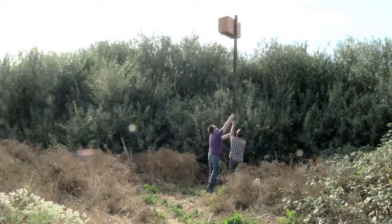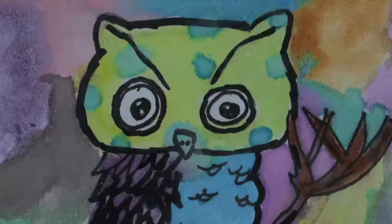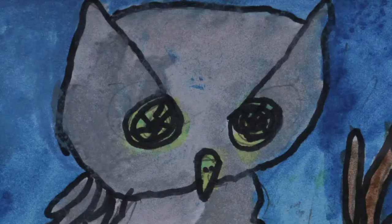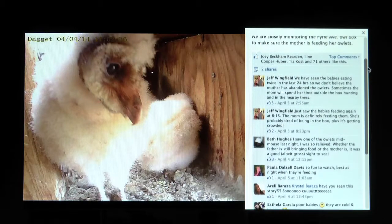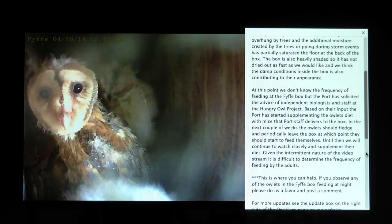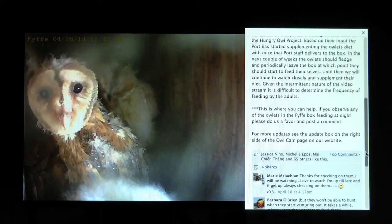We put cameras in the boxes and put the images up on our website. I think we had 40,000 hits on our website just on the owls in one month last year. The public went absolutely crazy for it. We would post regular updates on the port's Facebook page, and we got many, many responses and lots of interested viewers.